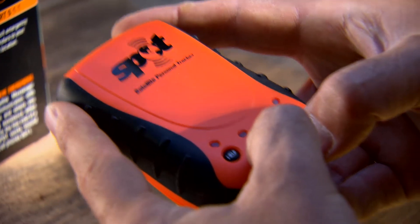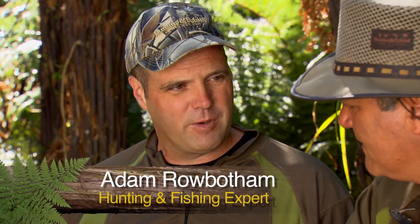Flash looking cell phone, you got there buddy? This is not a cell phone, Howie. This is a personal satellite tracker, otherwise known as SPOT. It's like an e-perb.